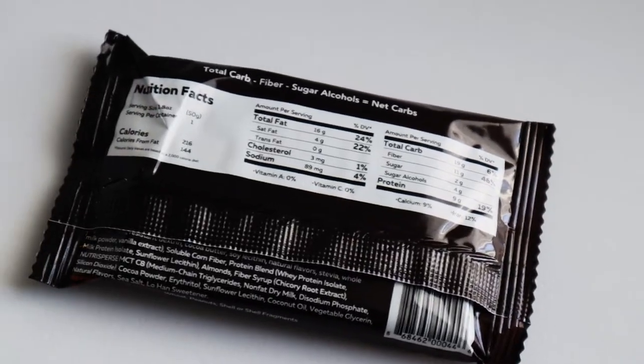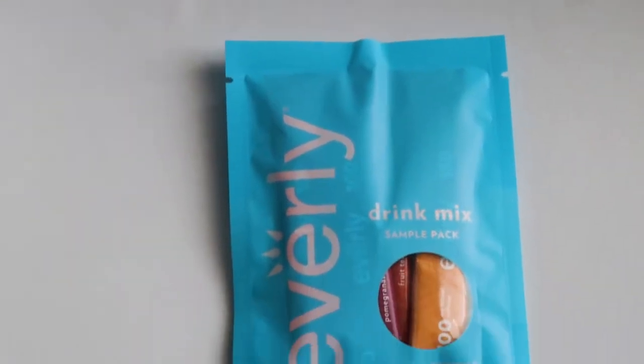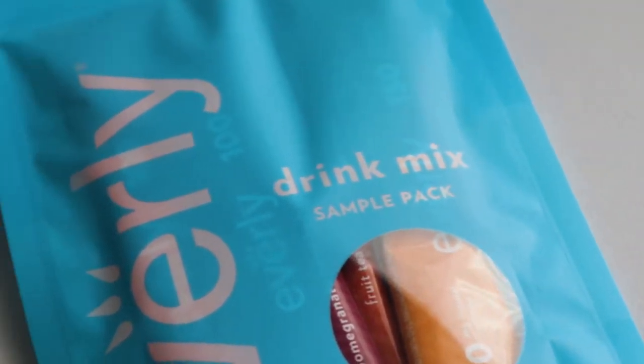This one is the keto brownie — chocolate almond brownie. It looks really good. It has 16 grams of fat, 4 grams of net carbs, and 2 grams of sugar. Just by feeling the package I can tell the texture is going to be really nice, so I look forward to that.